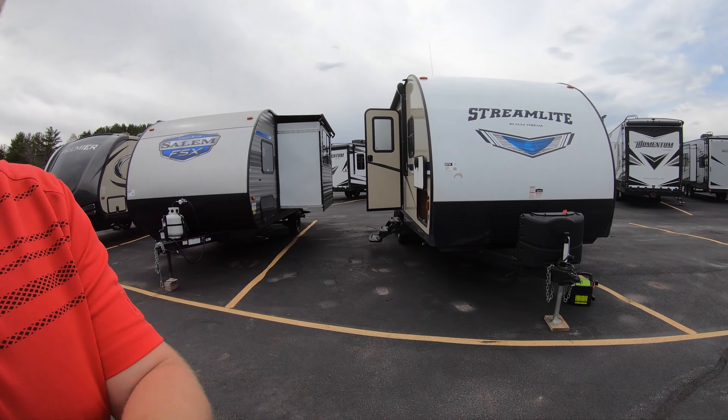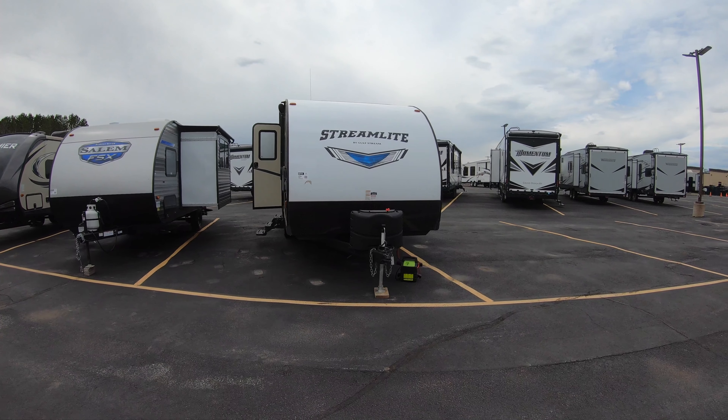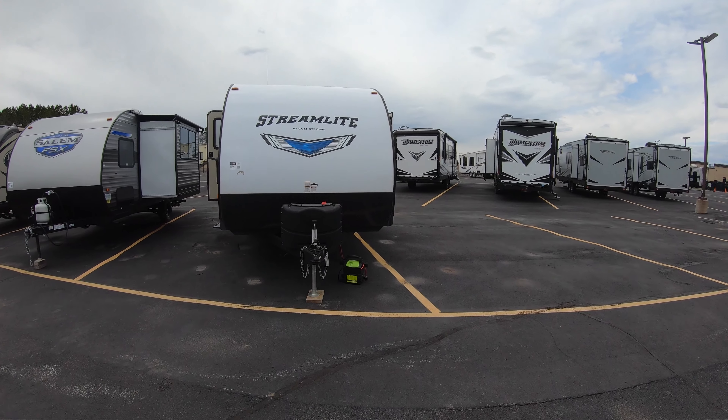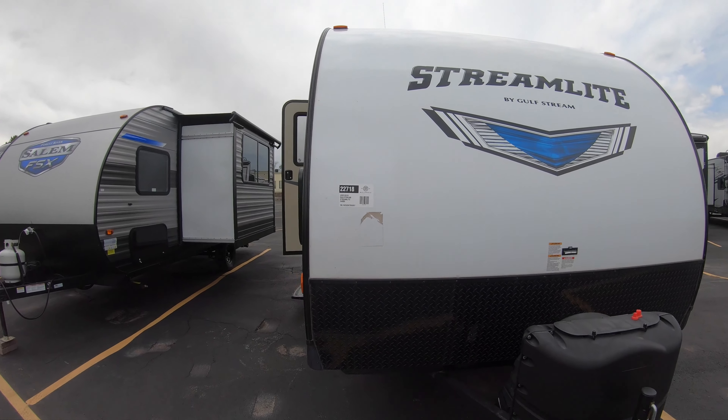Hi, my name is Ben at Bullion RV in Duluth, Minnesota. Today I'm going to give you a look around one of our pre-owned units here — a 2019 Streamlight by Gulfstream 24 RBS.